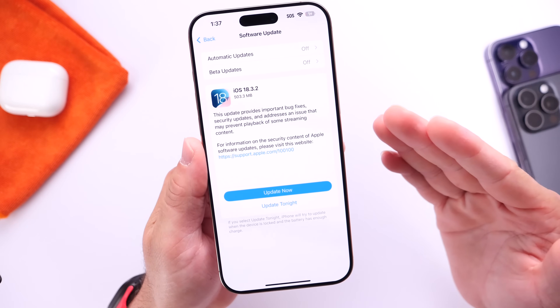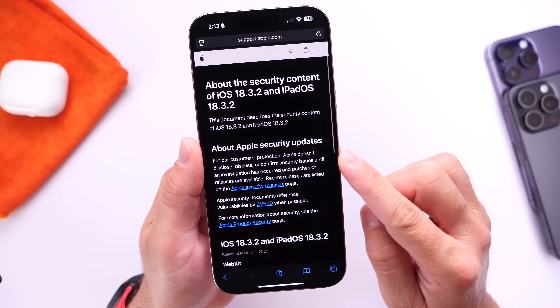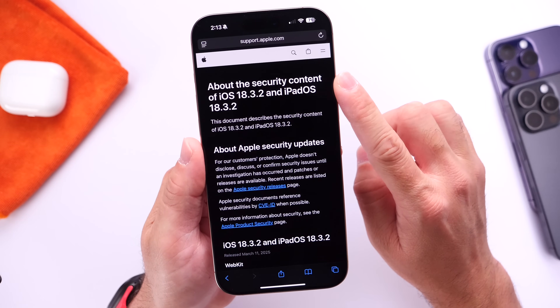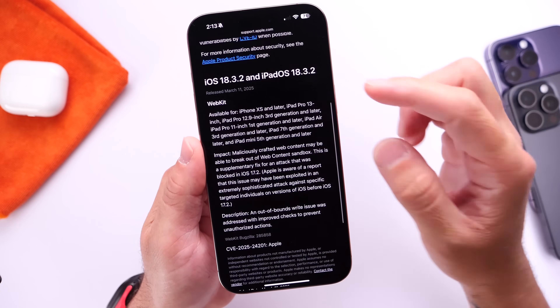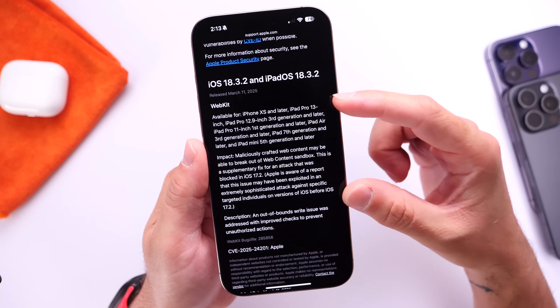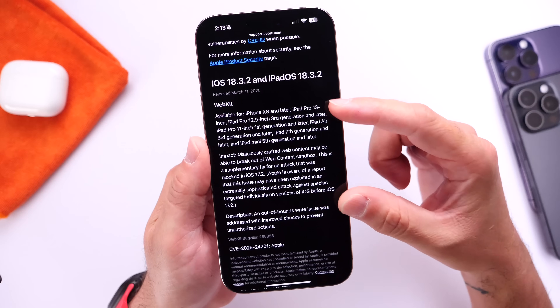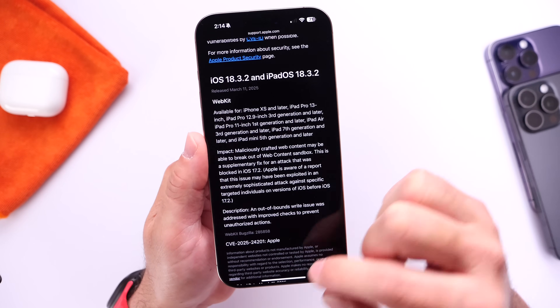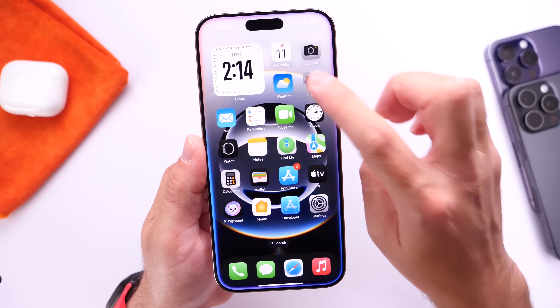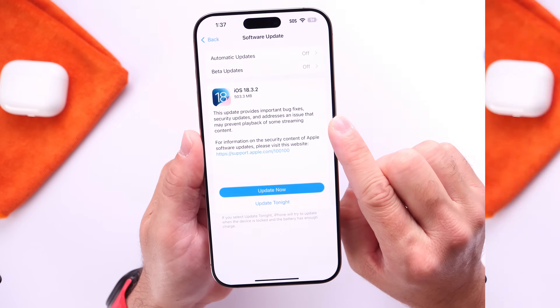iOS 18.3.2 also contains security updates. Looking at Apple's security page for the security content of iOS 18.3.2 and iPadOS 18.3.2, there's an important WebKit issue being addressed. I recommend everyone update just because of this security patch — it's very important. I'll leave the information in the description below so you can read it for yourself.